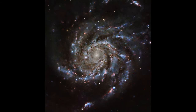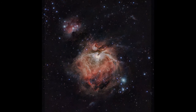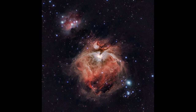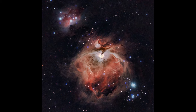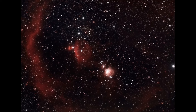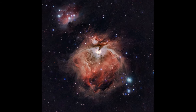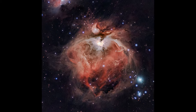Some of the most iconic and well-studied emission nebulae in the night sky are critical to our understanding of the universe. A great example is the Orion Nebula, or M42 — perhaps the most familiar and accessible emission nebula for amateur astronomers. Located about 1,500 light-years from Earth, it's the closest region of massive star formation to our planet. The Orion Nebula is a colossal cloud of gas and dust spanning over 24 light-years, and it is part of the larger Orion Molecular Cloud Complex. Observations have provided astronomers with critical data on the processes involved in star formation.